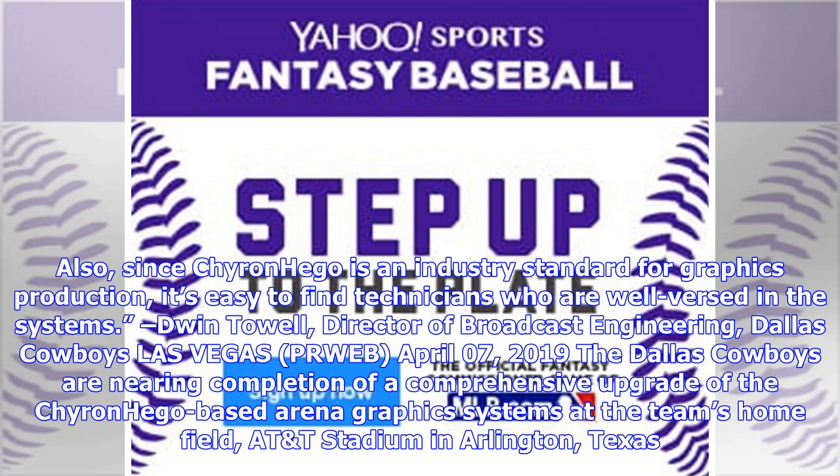Dallas Cowboys — Las Vegas, PRWEB, April 7, 2019. The Dallas Cowboys are nearing completion of a comprehensive upgrade of the Chironhago-based arena graphics systems at the team's home field.